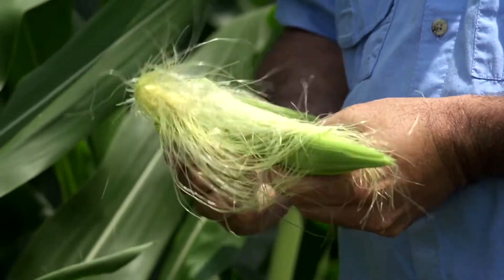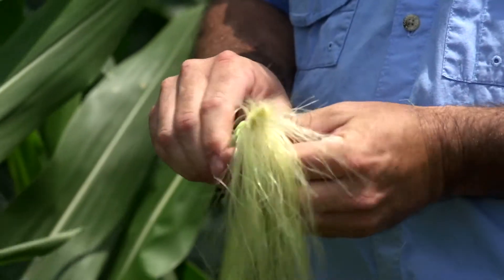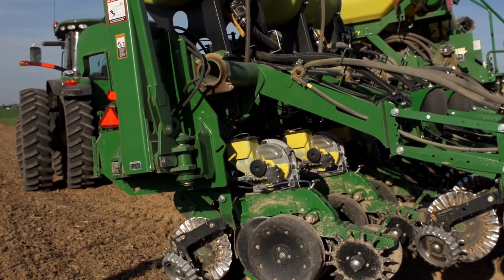We don't have a pre-packaged canned approach. Every grower's needs are specific based on their data, their equipment, resources, and goals. Secure Crop Solutions then loads this prescription onto their planter.